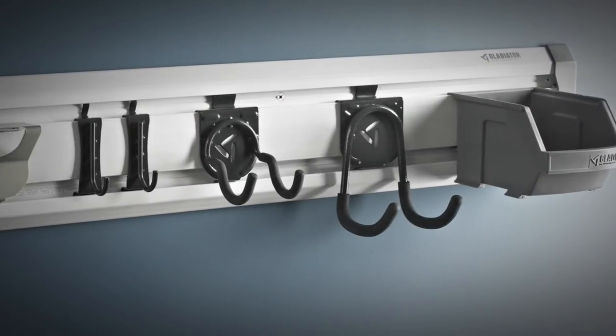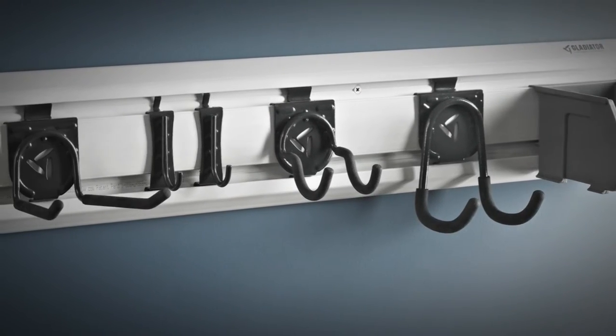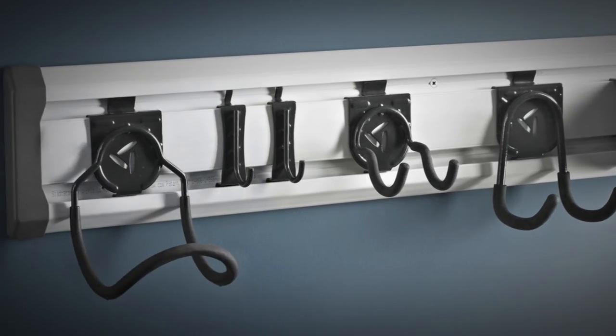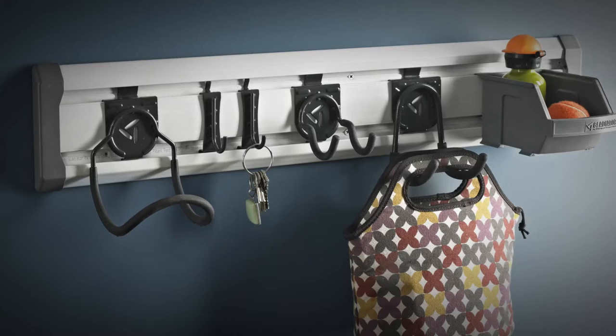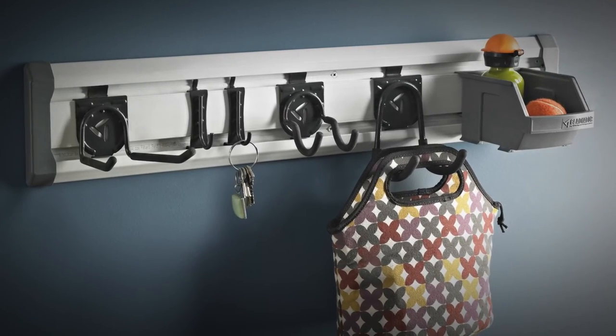Plus, Gladiator brand hooks and accessories are designed to expand with you. So when it's time to make room for more, you can easily add, remove, reposition and reconfigure your storage solutions to fit just so.